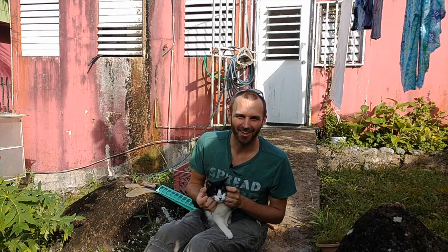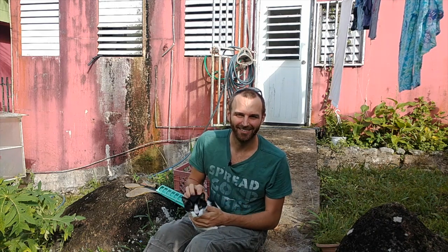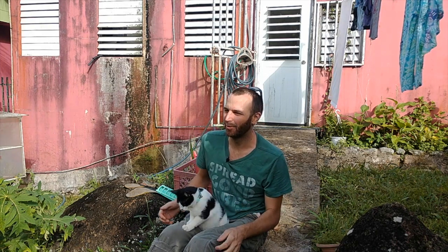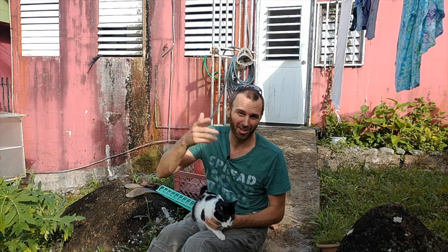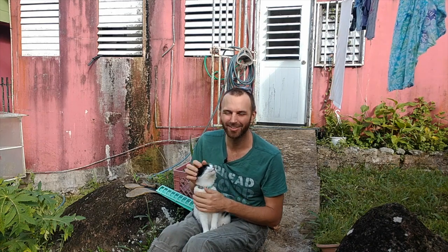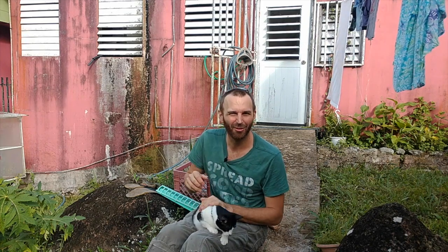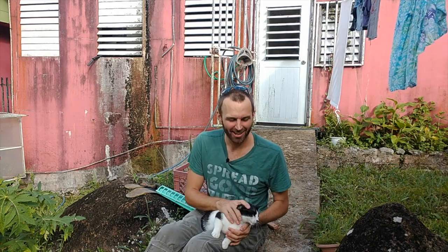Pests aren't necessarily a bad thing — they're a sign. It's a good time to observe and ask, 'why is this here, what's going on?' Sometimes it's just that a pest found the tomatoes and wants to eat them. But other times it's a sign that you're missing something, or your tomatoes aren't healthy, or maybe they need a little more attention. It's kind of a sign, so take it like that.